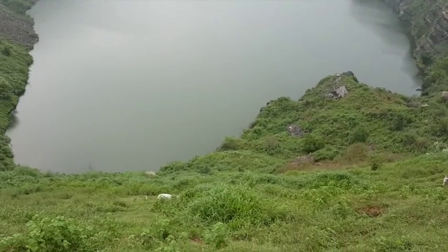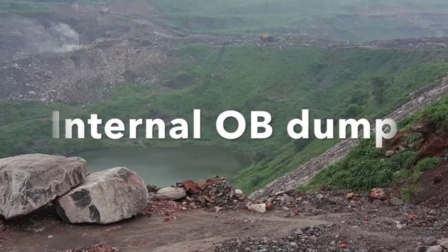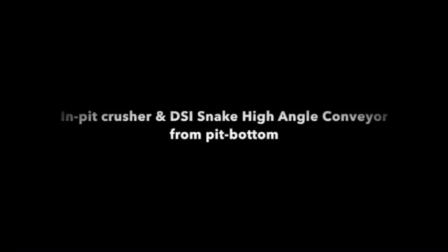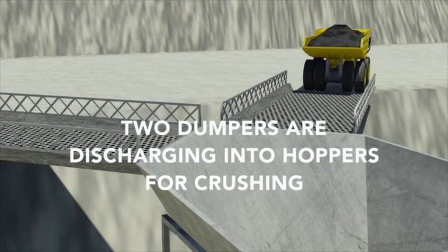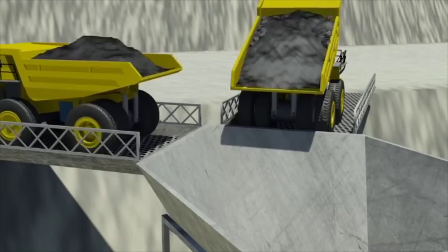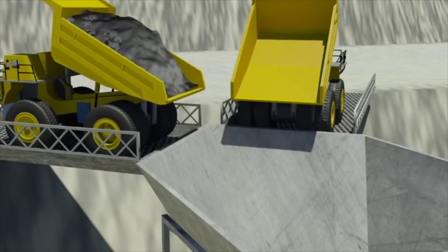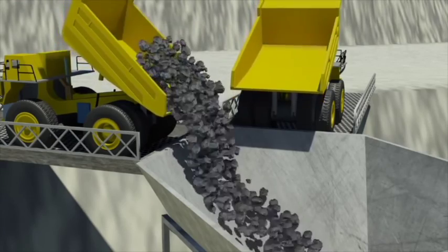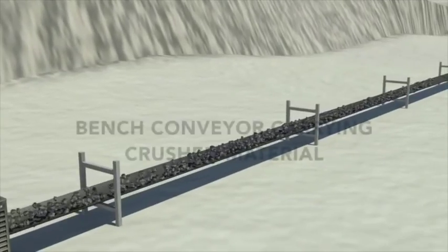Presently the peat bottom is under water which is 60 meters deep. This is the internal overburden dump, and from this side the high angle conveyor shall be taken. We are showing a small video of how actually the input dumper will discharge coal to the input crusher and then to the bench conveyor.